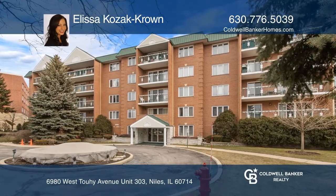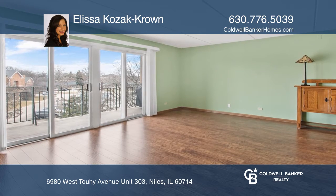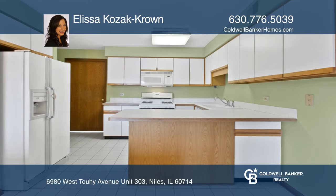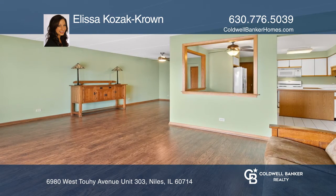This spacious third floor unit has many desirable features, including an eat-in kitchen with plentiful cabinetry and counter space, in-unit laundry room with full-size washer and dryer, separate dining room, and storage throughout.